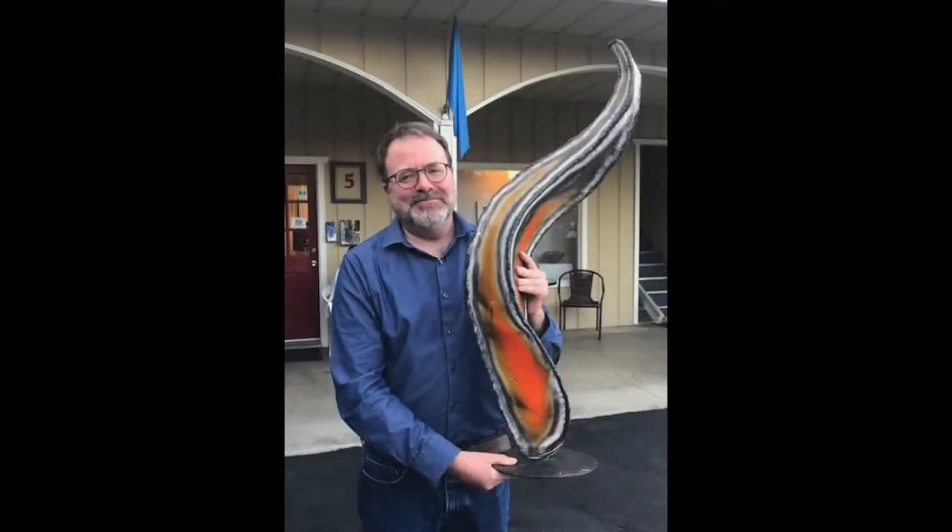I received the Keeper of the Flame Award, an annual honor bestowed on an individual or organization that has helped Sierra Art Trails thrive. Thank you for that. For a year I get to keep a commissioned sculpture by Fresno artist Chris Sorensen. It's fun to keep it in my living room, and I thank Sierra Art Trails for the honor.